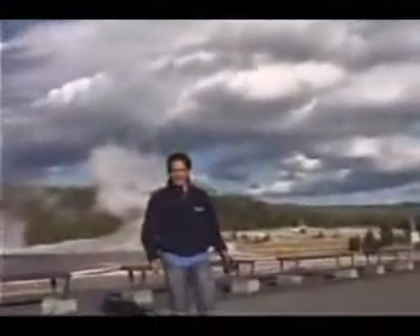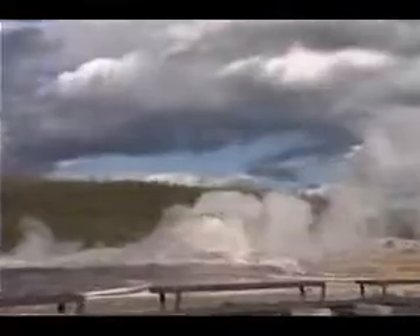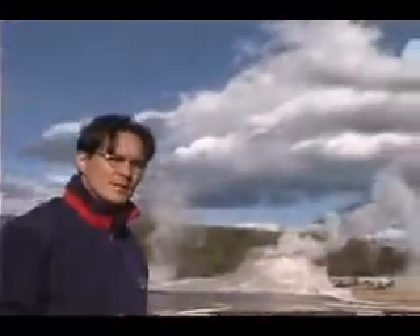We're standing here in what is known as a caldera — the face of an open volcano. Many people have visited this famous caldera and have not even realized what it is. I'm standing not too far from Old Faithful in Yellowstone National Park in Wyoming. All around us are hot springs, such as this one behind me going off right now — caused by volcanic lava underneath the ground boiling the water to a point where it steams up and erupts. What most people don't realize is that some 500 million years ago, this place was the end.